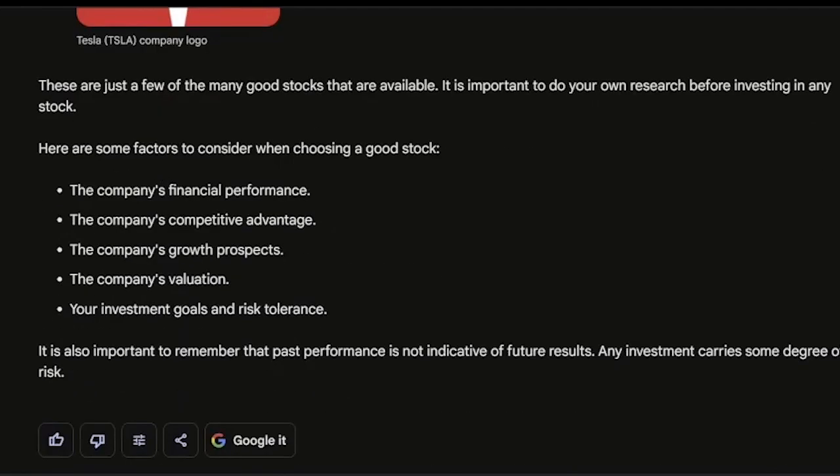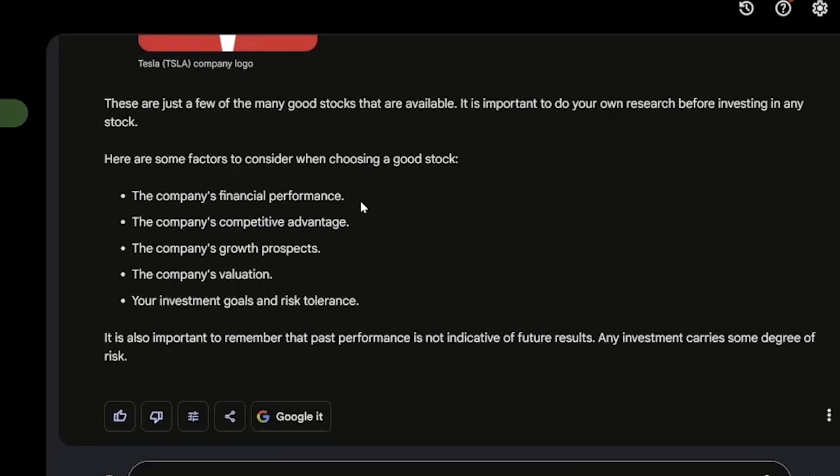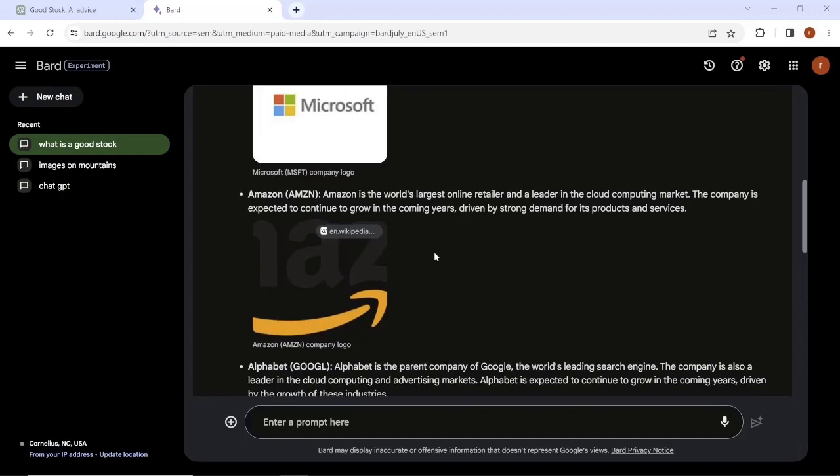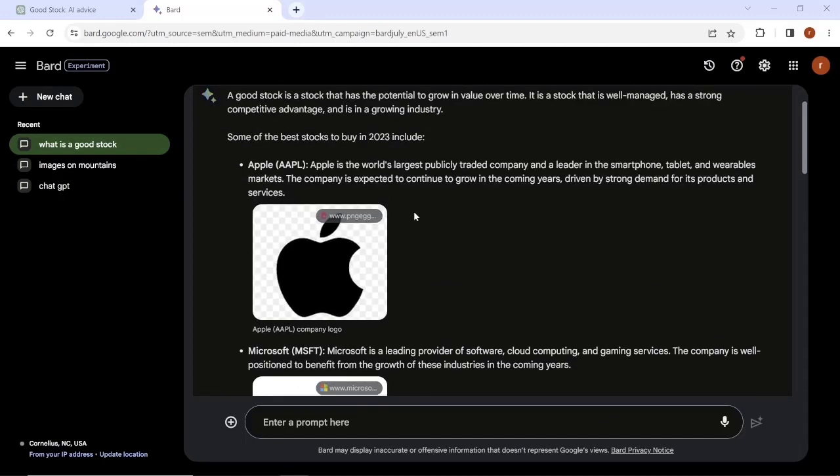Below we do have several factors to consider when choosing a good stock: the company's financial performance, the company's competitive advantage, the company's growth prospects, the company's valuation, and your investment goals and risk tolerance. Just looking at the two responses here, there is some overlap as far as financial performance and competitive advantage, but I will note that Google has more up-to-date information. In addition, the Bard platform also gave stock recommendations. So now let's jump over to the VectorVest 7 platform and see how the stocks match up.